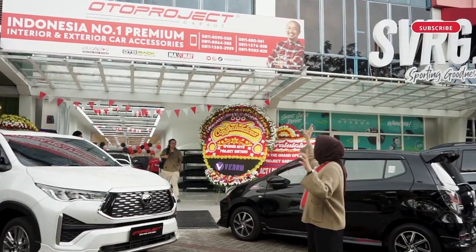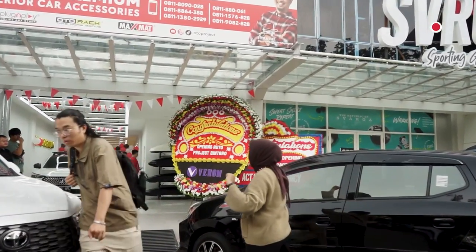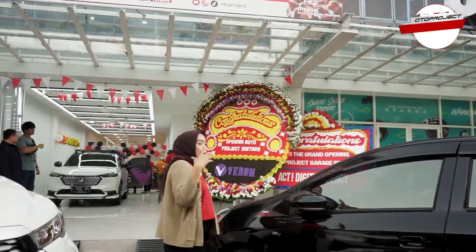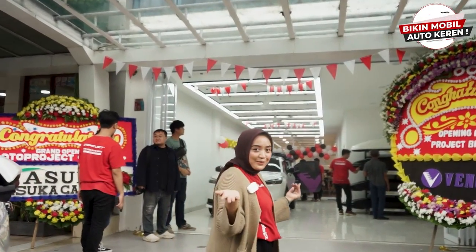Di sini sudah terpasang banner-nya Oto Project, dan ada juga muka Om Fitra Eri sebagai brand ambassador kita. Tadi kita sudah melakukan grand openingnya, sekarang kita lihat ke dalam. Ada apa aja sih di dalam?